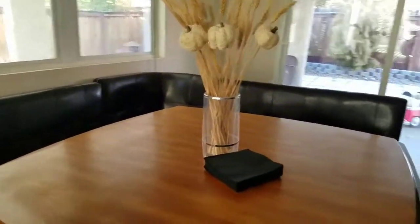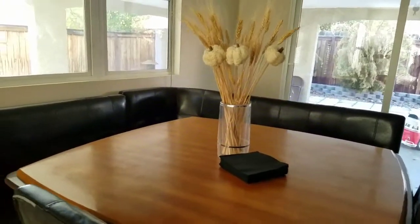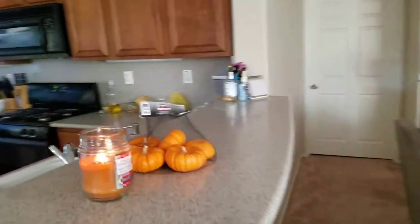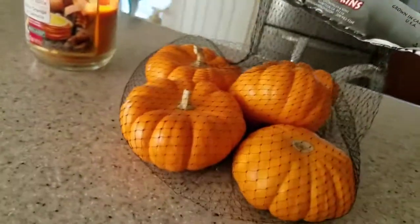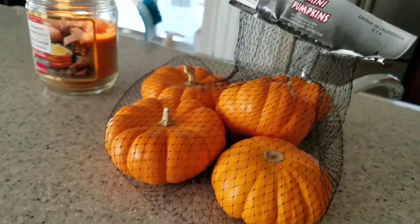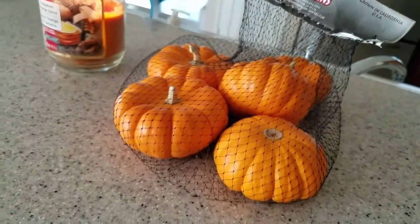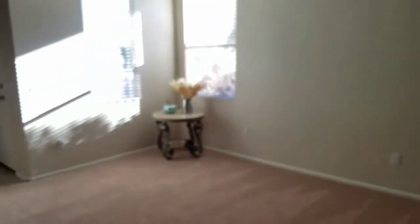I do want to switch out the vase but haven't picked one up yet. I have a cinnamon orange spice candle burning here, and I have these little pumpkins I got at Walmart. I'm going to do a little project with them — I'll paint them and put them around the house.